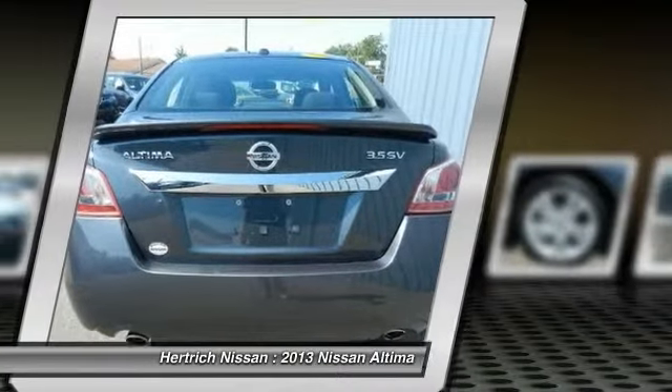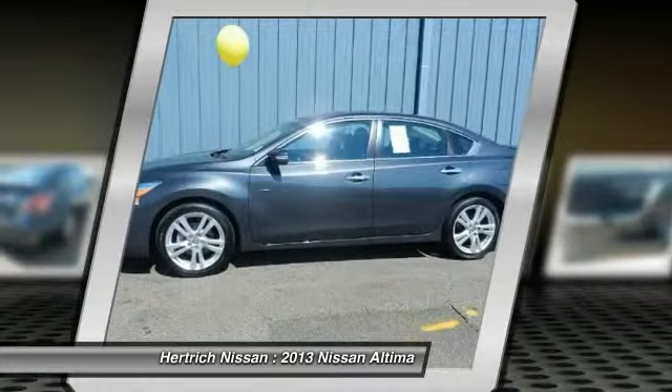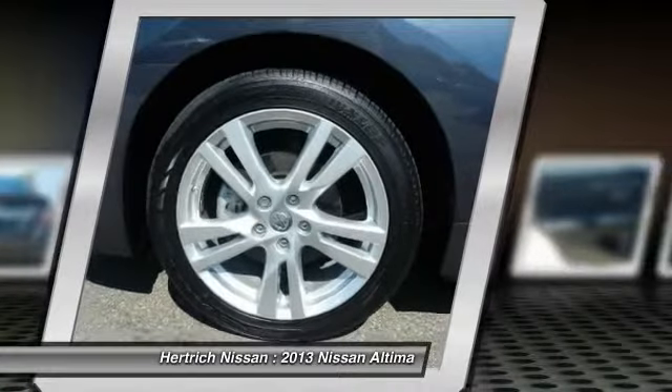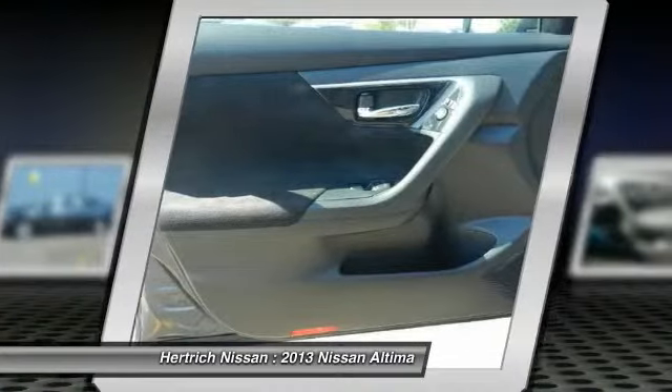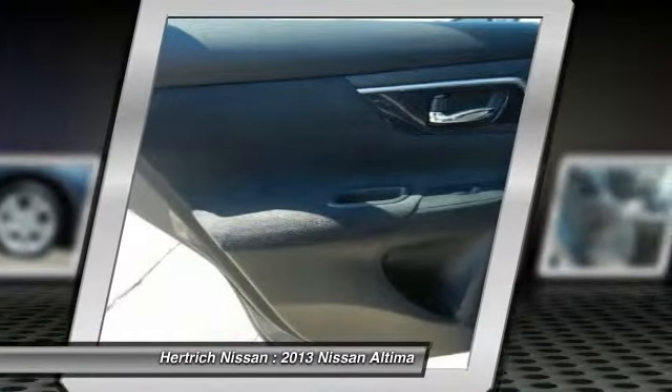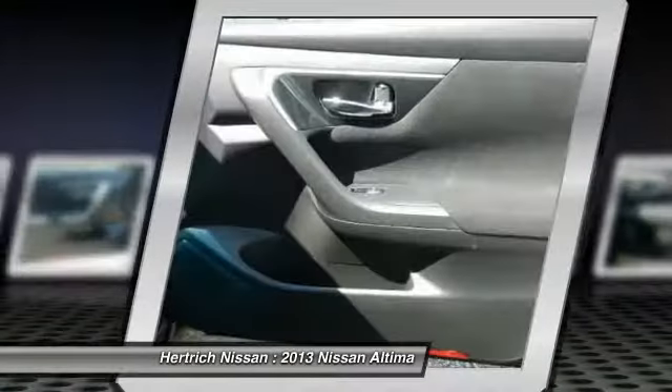Based on the superb condition of this vehicle, along with the options and color, this Altima 3.5 SV is sure to sell fast. The Altima 3.5 SV will provide you with everything you have always wanted in a car: quality, reliability, and character.